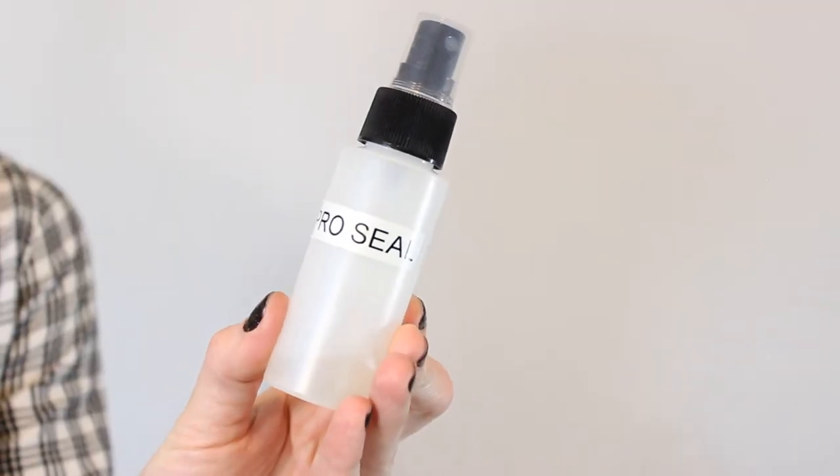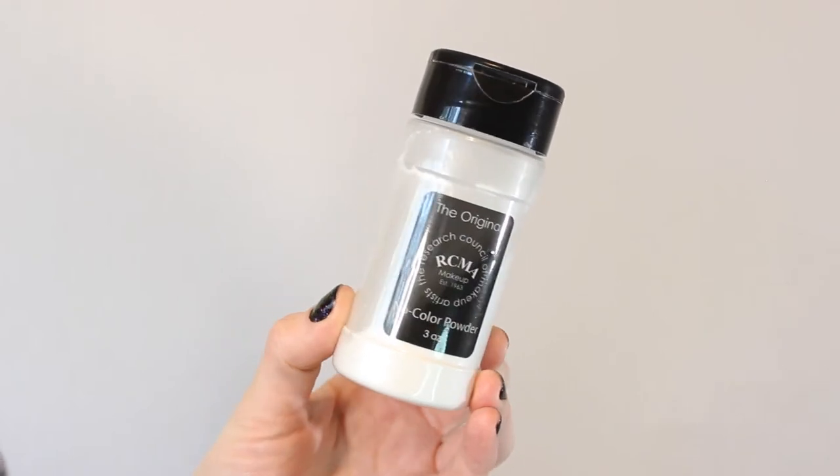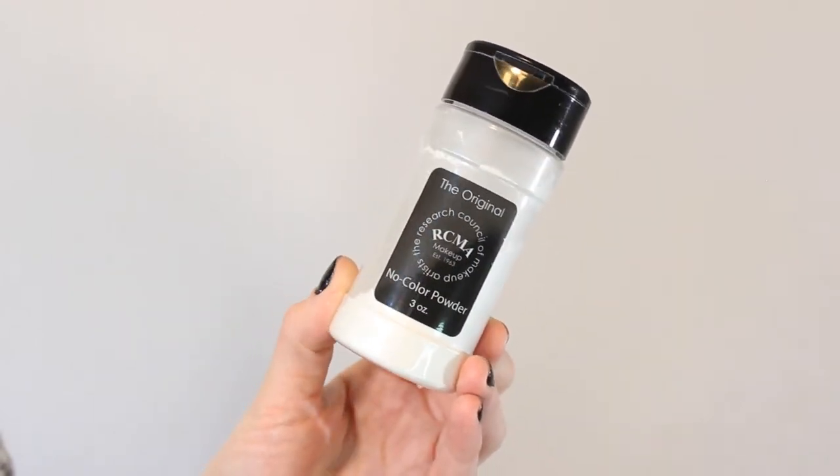Now I'm going to seal her face with some Pro Seal and powder that down, since the Pro Seal does have a little bit of a shine to it and there are certain areas that I want to look a little more dry.